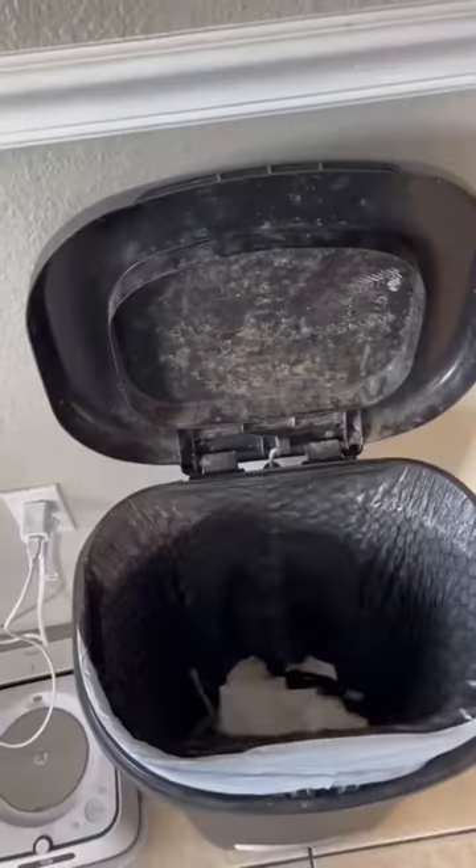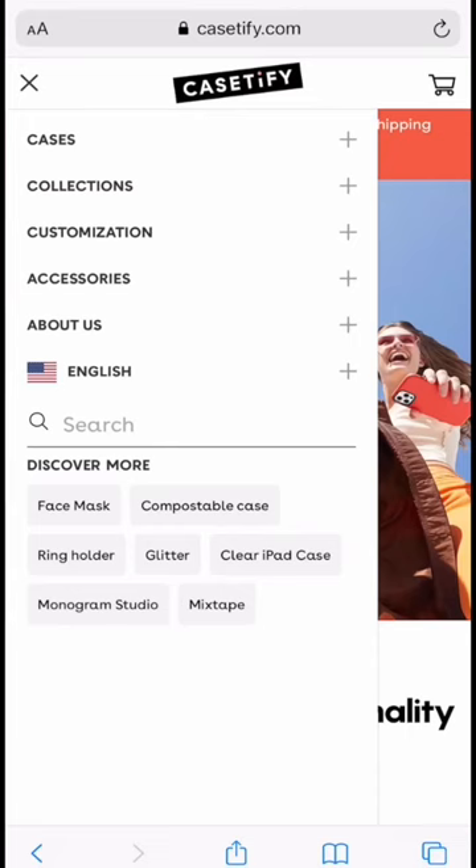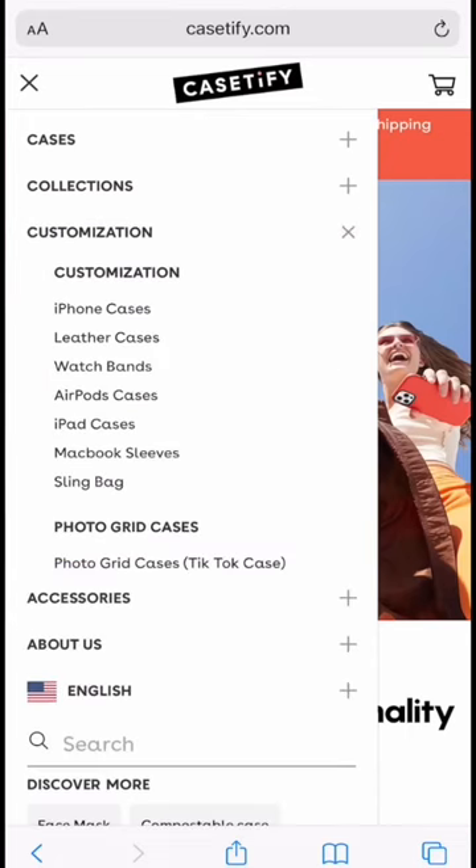Boring phone cases are so 2020, so today we're going to customize our own. I started by going to Casetify.com and selecting photo grid cases. Casetify made it super easy.